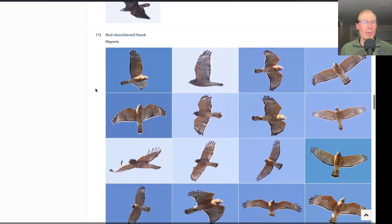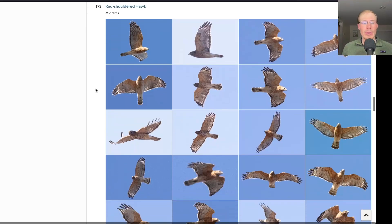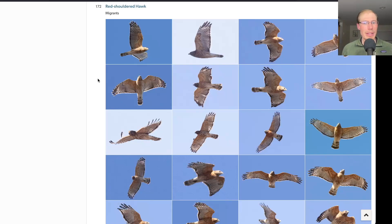And then we get to the buteos — 172 red-shouldered hawks. This is the peak time for adult red-shouldered hawk migration. Every red-shoulder we were able to age today, which was most of them, was an adult, so not seeing many juveniles at all. We've had some over the past several days, but we're still very much in the adult red-shouldered hawk migration. If you like adult red-shouldered hawks, this is kind of the window to come out and see them — it's mainly a March phenomenon, and by April it'll mostly be juveniles.